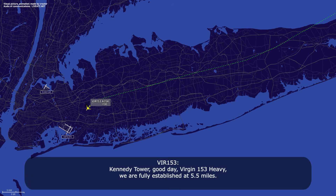Kennedy Tower, good day, Version 153 heavy — we are fully established at 5.5 miles. Virgin 153 heavy, Kennedy Tower — wind is calm, runway 22L, cleared to land. Cleared to land, 22L, Version 153 heavy. Virgin 153 heavy, be advised — emergency equipment is standing by as a precaution. That's copy, thank you very much, Virgin 153 heavy.